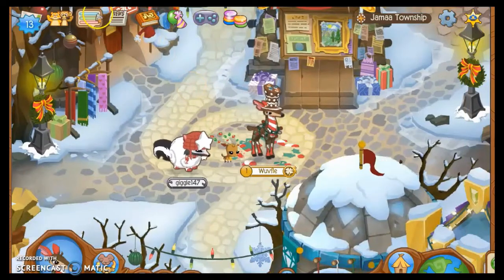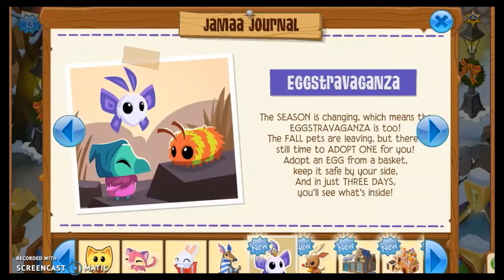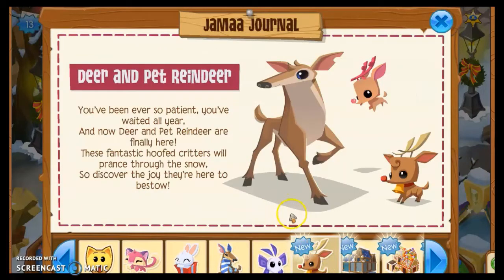Next up, the Extravaganza: the season is changing, which means the extravaganza is too. The fall pets are leaving, but there's still time to adopt one. Adopt an egg from a basket, keep it safe by your side, and in just three days you'll see what's inside. I'm assuming they're going to bring some winter pets — maybe some birds — we'll see.